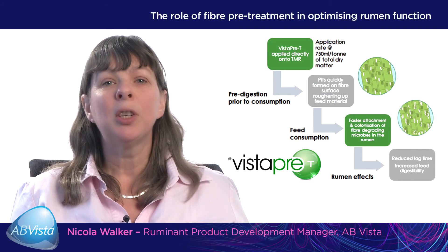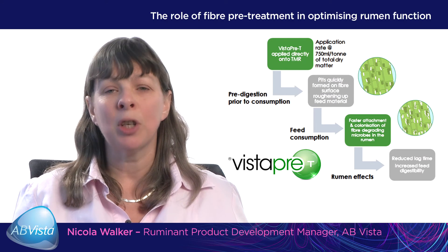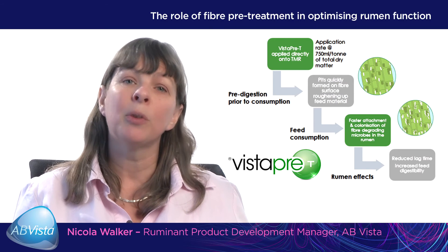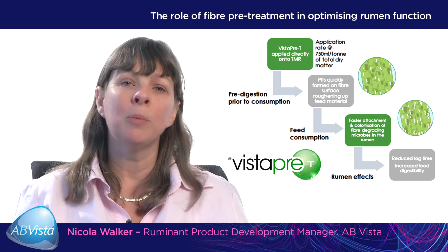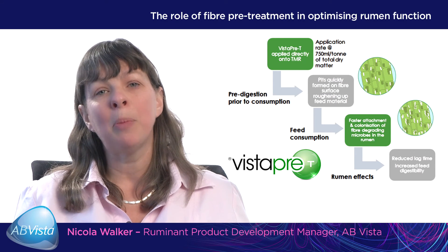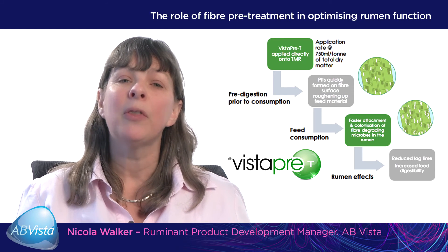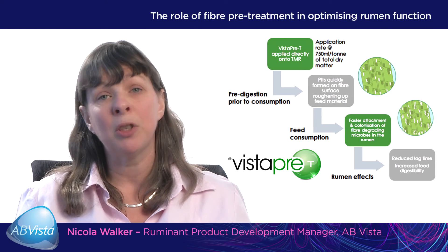Another option to optimise rumen function is to reduce the lag time to digestion of fibre. One way to achieve this is by pretreating the fibre or forage with a crude fermentation extract from Trichoderma. This extract causes holes or pits to be formed in the surface of the fibre when added to the ration. When the fibre then enters the rumen, the rumen microbes can colonise more effectively and more quickly, reducing the lag time to digestion and improving animal performance as a result of this increased fibre digestibility.